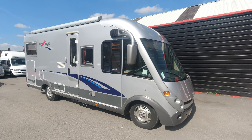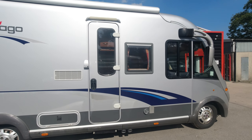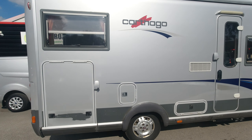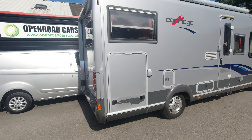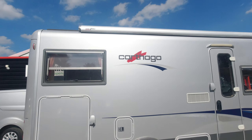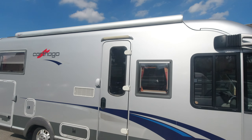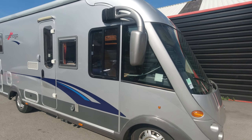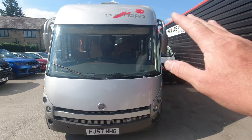Here we've got a Capago new arrival in silver — a nice thing, just 2007 or maybe 2008, I'll double check. It's got the F65 on it at the top, the larger one, and it's the A-class, which a lot of people like — massive front windscreen.